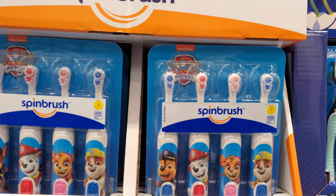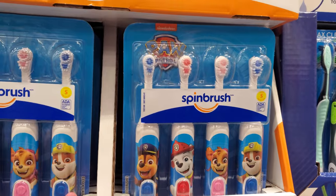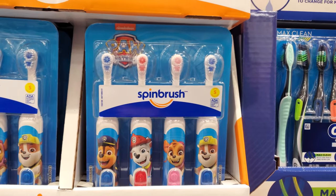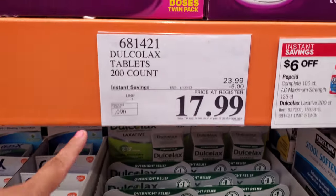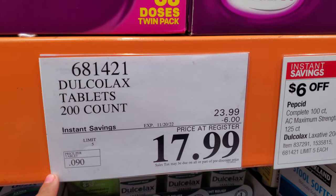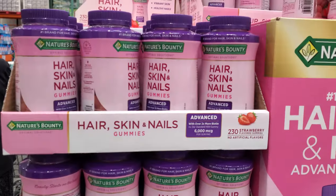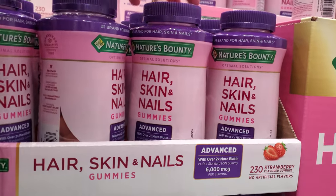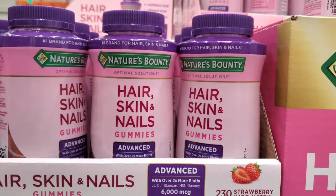Paw Patrol here for $9.97 — get them for your grandkids' stocking. There are four in here. Now if you're needing some laxative, $18, limit is five. Hair, skin, and nails gummy is $14.50, your limit is 10.